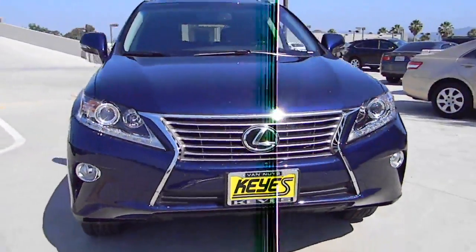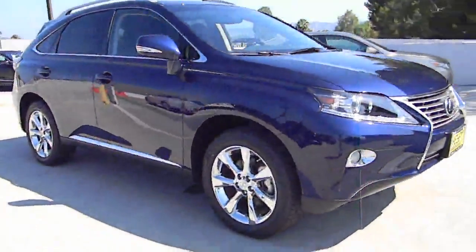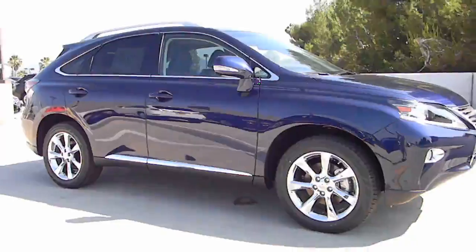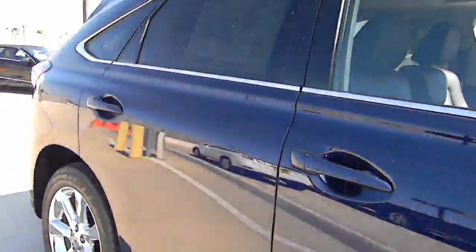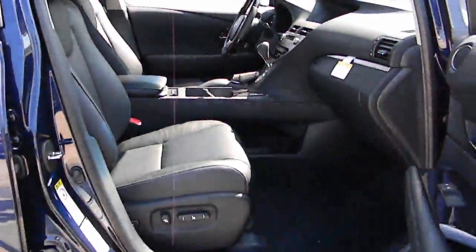The 2013 RX350. The RX350 offers a driver-inspired design and intuitive technology that puts you in total control of your interior. Paired with a spacious cargo area and a powerful V6 engine, the RX350 continues to offer the best combination of powerful performance and interior luxury in its class, and is priced below $50,000.